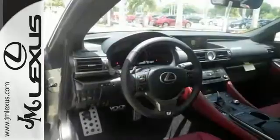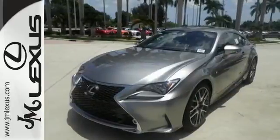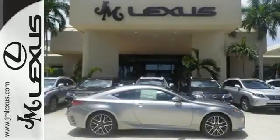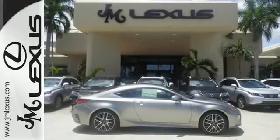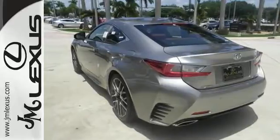If you like to be in charge, this RC350 is the perfect sports car for you. The drive mode select allows you to make your drive more efficient or responsive with just a simple turn of the dial. And the multi-information display keeps you firmly in command with all the information you need at your fingertips.